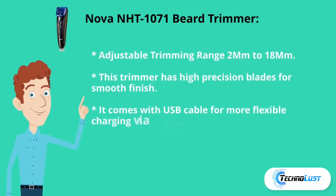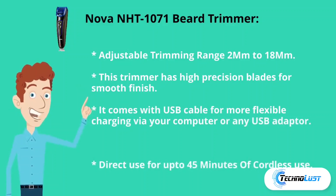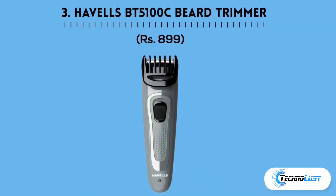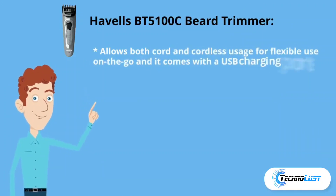Second in the list is the Noa trimmer, which costs rupees 747. It is an adjustable trimmer with a range of 2 mm to 18 mm and high-precision blades for a smooth finish. It comes with a USB cable for flexible charging via your computer or any USB adapter, with up to 25 minutes of cordless use.